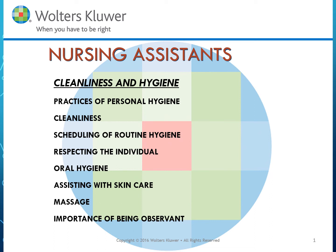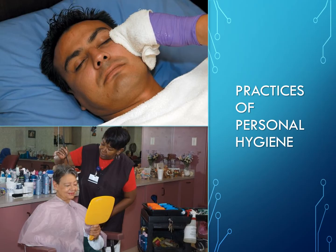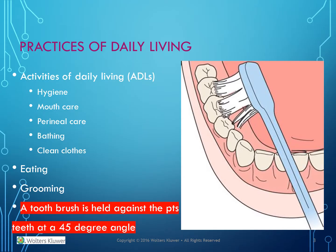This topic for nursing assistants is on cleanliness and hygiene. It includes practices of personal hygiene, cleanliness, and scheduling of routine hygiene, respecting the individual, oral hygiene, assisting with skin care massage, and the importance of being observant. Activities of daily living (ADLs) include hygiene, mouth care, perineal care, bathing, clean clothes, eating, and grooming.